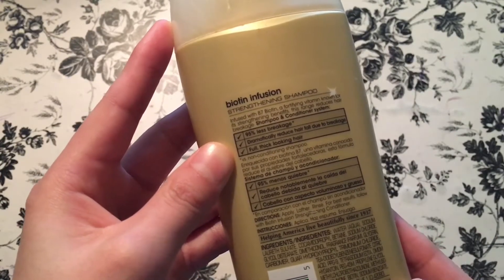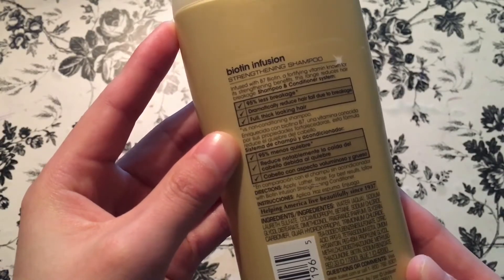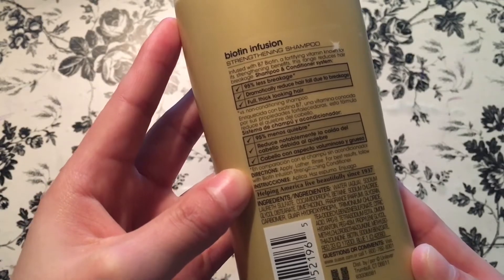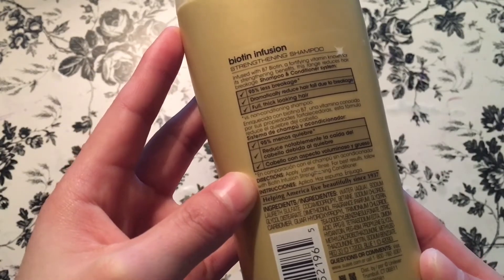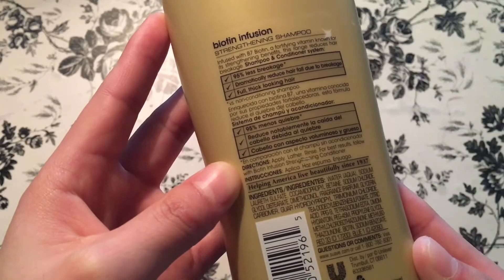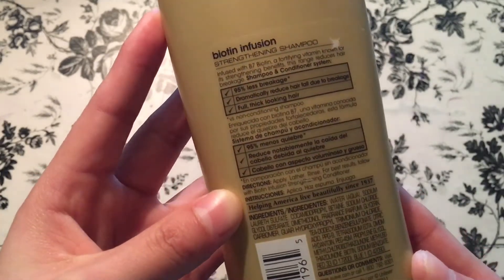I've used this shampoo for at least five to six months and I'm pretty satisfied with it — it does the work it has to do. I would probably recommend purchasing this shampoo if you in particular need more strengthening or thick looking hair.